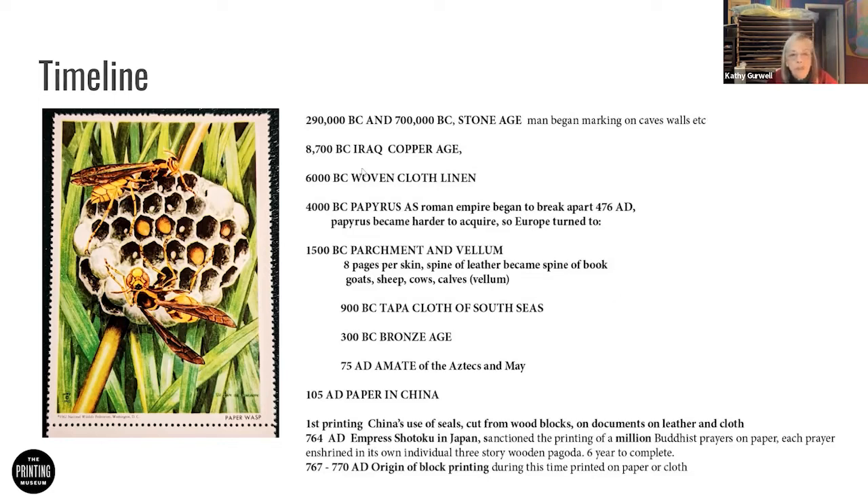Parchment came in 1500 B.C. Papyrus was used almost exclusively through the Egyptian world and into Islam for a long time. Then parchment and vellum were created in Asia, where they were taking the skin of animals.